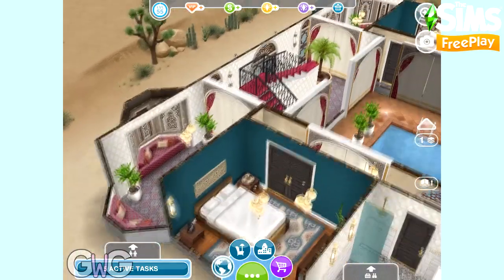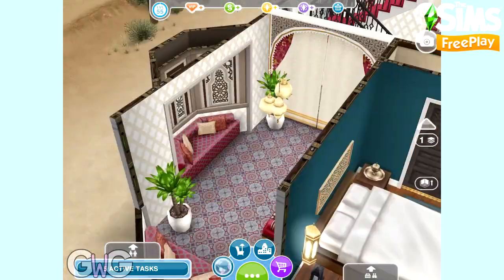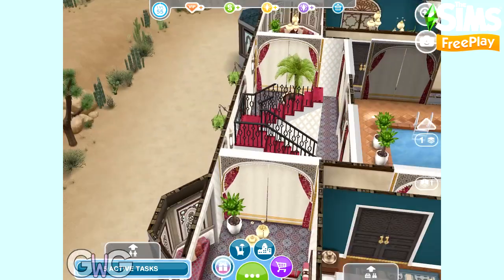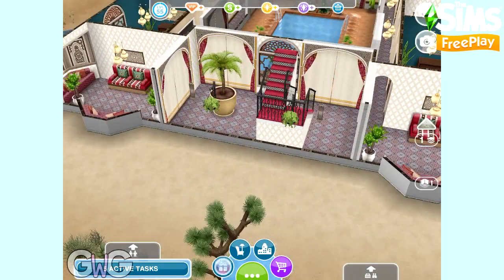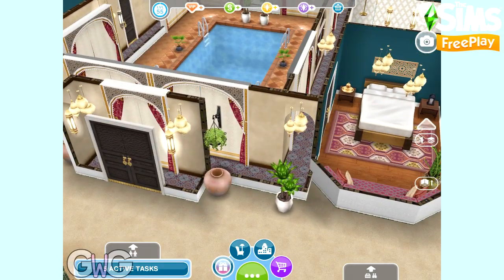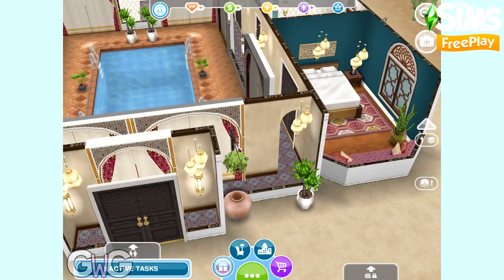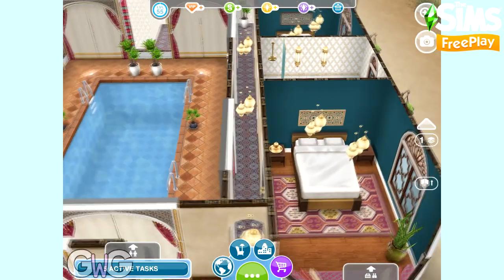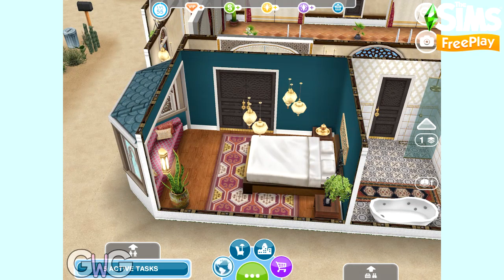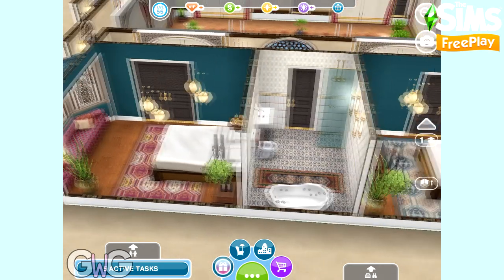Some really gorgeous items are available from this live event. In the middle of the ground floor you've got a set of stairs, which are also from the live event. Let's take a look at the right-hand side from the front — it's pretty much the same as the left-hand side, with a bedroom at the front and a bathroom in the middle.